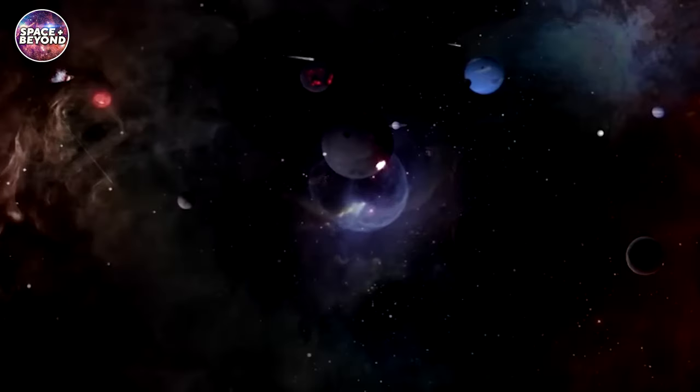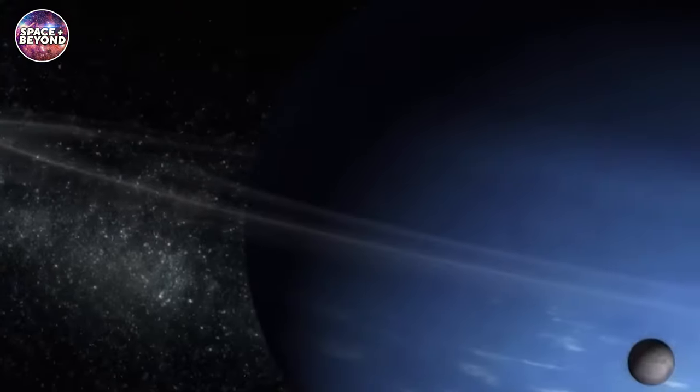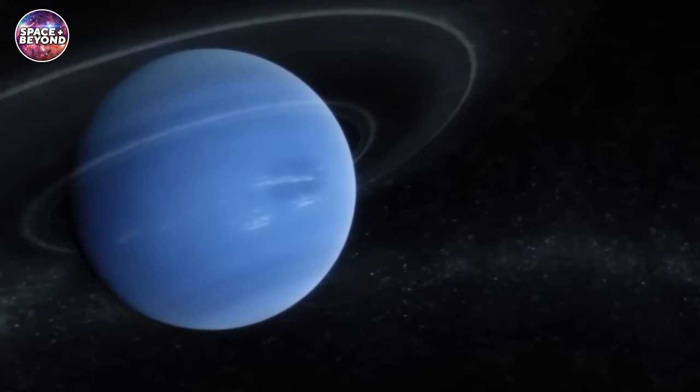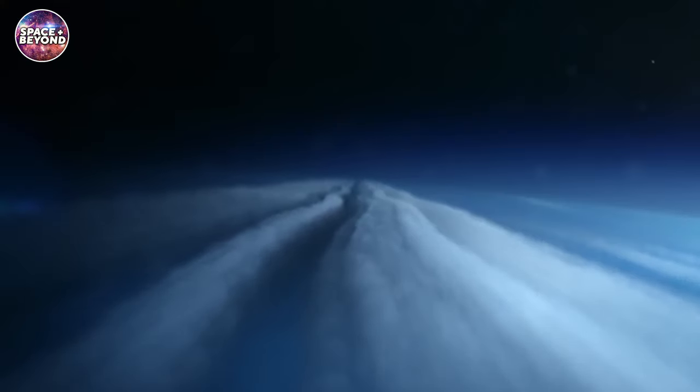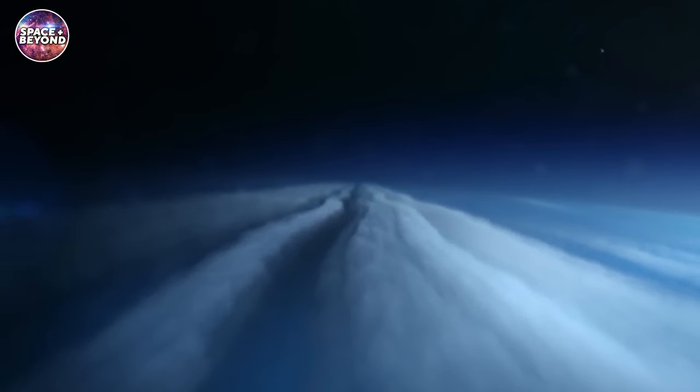Neptune has 14 known moons and is also home to several rings discovered in 1989. Its blue color comes from traces of methane in its upper atmosphere. The planet has the strongest winds of any planet in our solar system, with gusts up to 2,200 miles per hour.